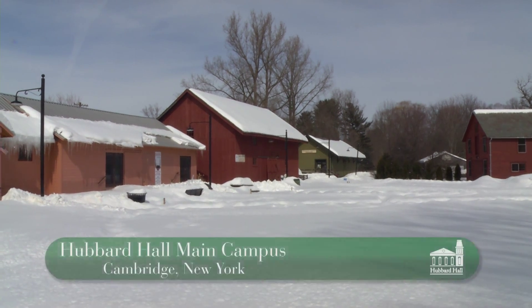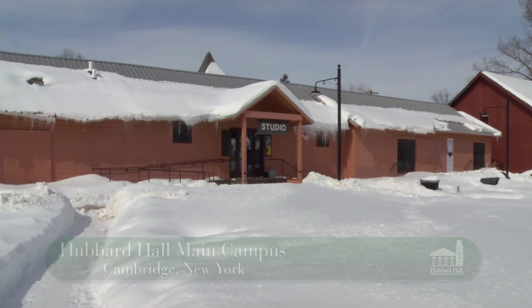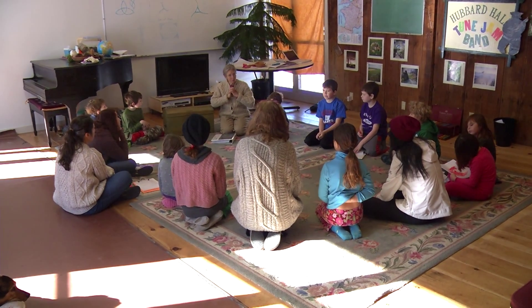Hello from the main campus at Hubbard Hall Center for Arts and Education on day three of Arts Around the World week. Today we find the children exploring local history.